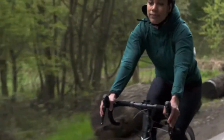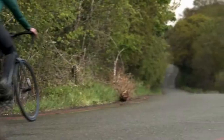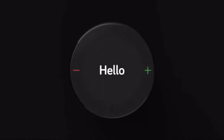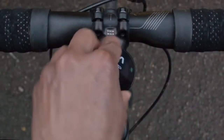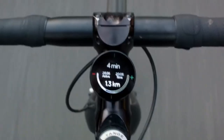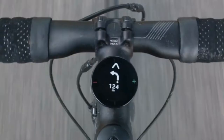At Beeline, we believe every ride should be a great one. So after years of development and feedback from thousands of riders, we're introducing our next generation cycle computer, Beeline Velo2. With easy route planning, navigation and tracking, Velo2 gives you everything you need to have a safe and enjoyable ride every time.